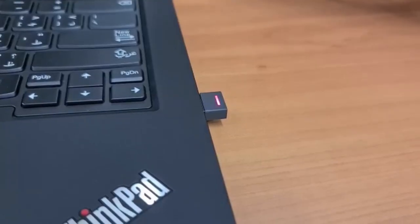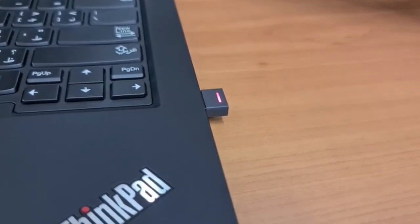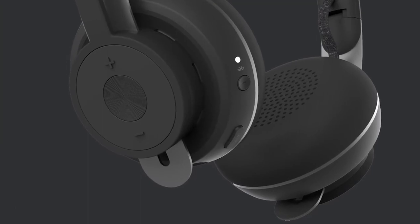The first feature that I really love about this device is its ability to connect to two devices simultaneously. It connects to your laptop using the provided wireless dongle, and it connects to your mobile using Bluetooth, and it seamlessly transitions between the two.